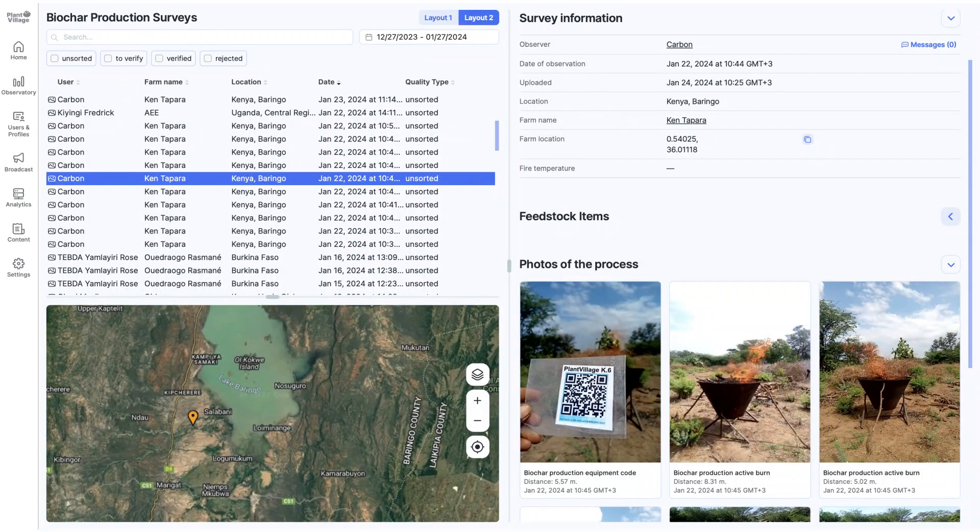Through a phone-based survey, we monitor and report the operation of pyrolysis systems in compliance with artisanal and industrial standards for biochar production.